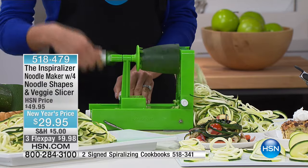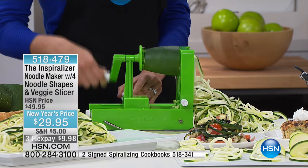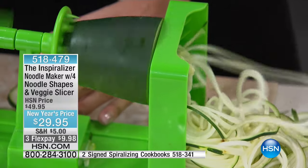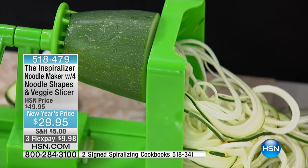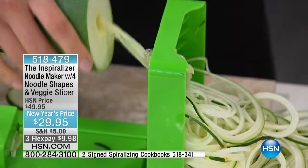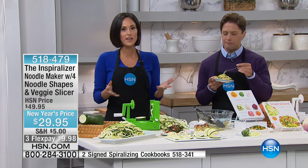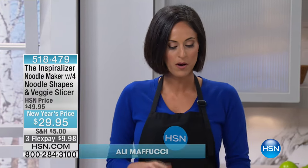You get kids loving zucchini and not knowing it. You get them eating more fruits and vegetables. There's just so much you can make with this, and that's the best part. To be perfectly honest, I'm not a zucchini fan. And that's the great thing about it — you take vegetables that you might not normally eat and you make a beautiful pasta with it. I'm a home cook — not a professionally trained chef. This is such an easy way.